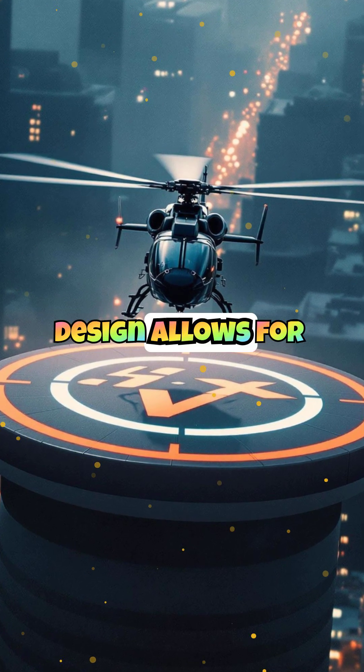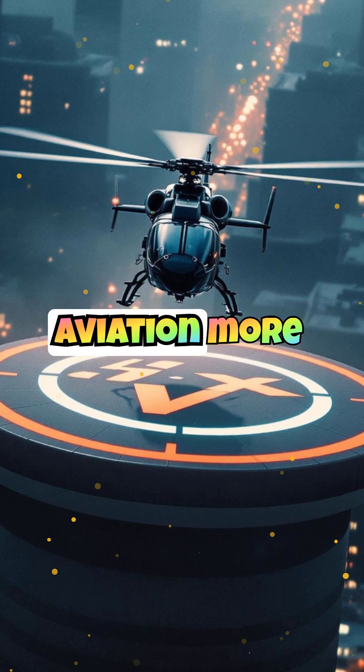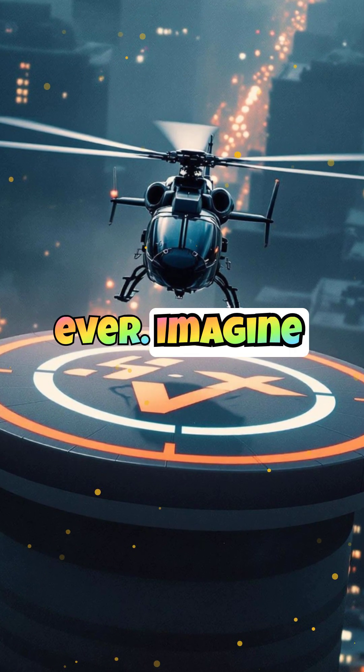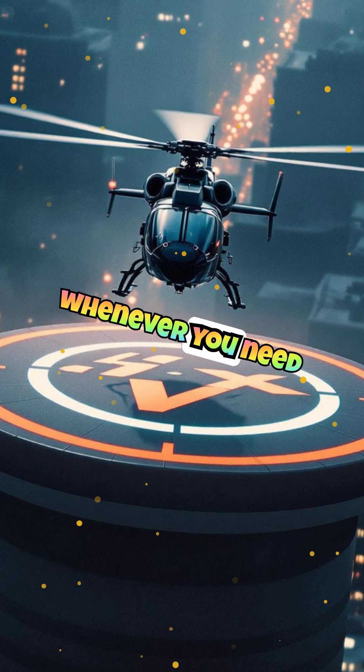Its space-efficient design allows for easy storage in a standard garage, making personal aviation more accessible than ever. Imagine having your own flying vehicle parked at home, ready to take off whenever you need it.